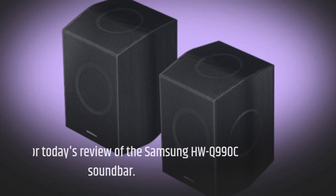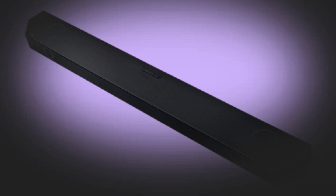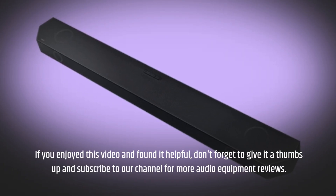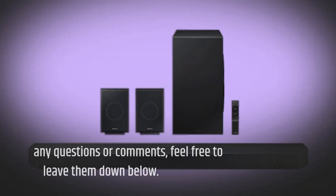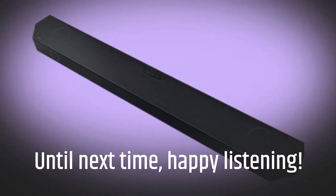That's it for today's review of the Samsung HWQ990C soundbar. If you enjoyed this video and found it helpful, don't forget to give it a thumbs up and subscribe to our channel for more audio equipment reviews. If you have any questions or comments, feel free to leave them down below. Until next time, happy listening!